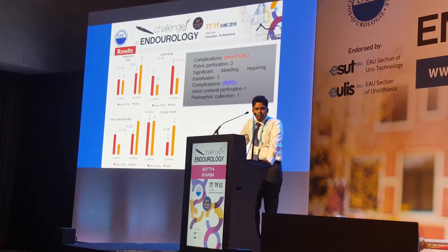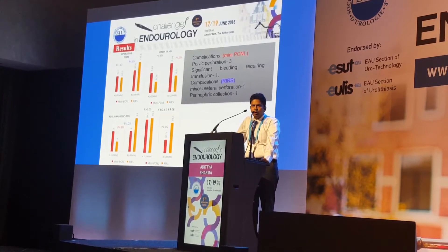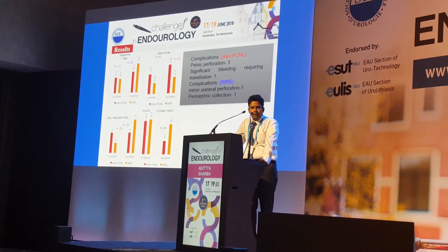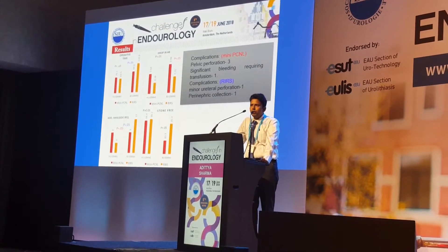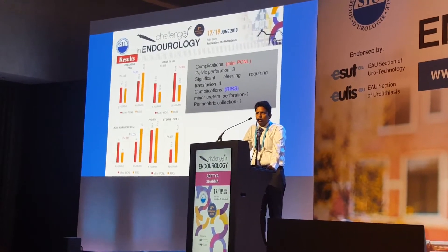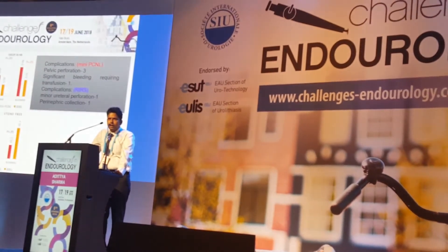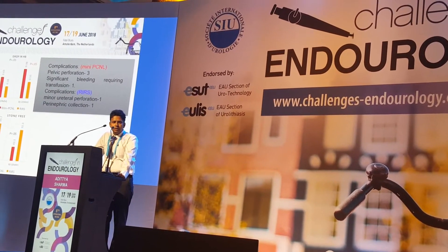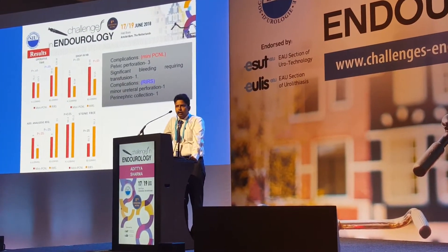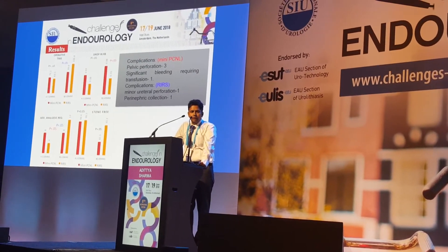For operative time, smaller stones under 20 mm were comparable between both procedures with no significant difference. However, for RIRS, operative time was significantly longer when stones were greater than 20 millimeters in size. For hemoglobin drop postoperatively, mini-PCNL and RIRS had similar results for smaller stones, but mini-PCNL had more blood loss and a higher degree of hemoglobin drop in larger stones.